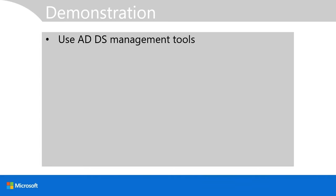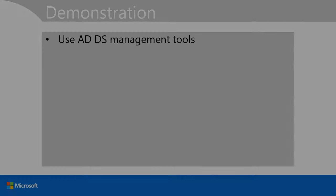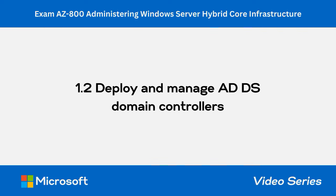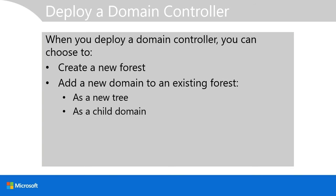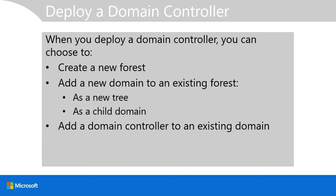In the demonstration, you learned how to use the ADDS management tools. When you deploy a domain controller, you can choose to create a new forest, add a new domain to an existing forest as a new tree or child domain, or add a domain controller to an existing domain — typically for load balancing or to provide higher availability of authentication and authorization services.